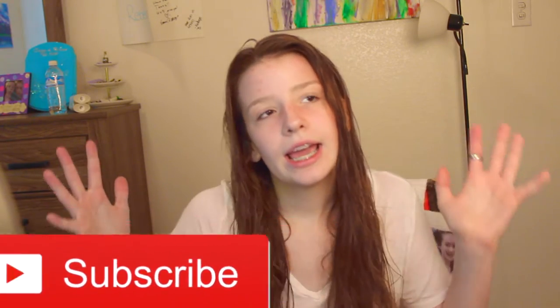Hey guys, what's up? It's Rebecca. So today's video is going to be how girls actually get ready. I'm rocking the no makeup look for this intro and for the outro, so you'll just have to keep on watching the video to see what happens. Hope you guys enjoy this video. Subscribe to my channel if you're not already, and like this video if you want me to do more videos like this, and let's get on with the video.